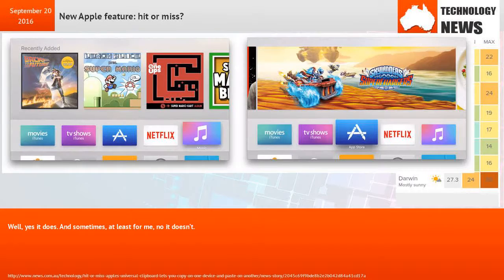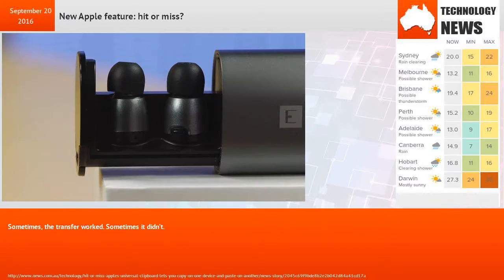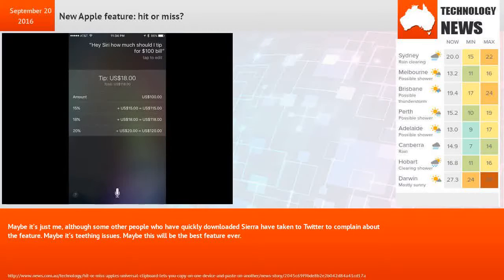Does it work? Well, yes it does — and sometimes, at least for me, no it doesn't. We spent an hour trying to copy pictures and text from one device to another using the ultimate test case: a picture of a puppy with a caption that says 'This is a puppy.' Sometimes the transfer worked, sometimes it didn't. Maybe it's just me, although some other people who have quickly downloaded Sierra have taken to Twitter to complain about the feature.